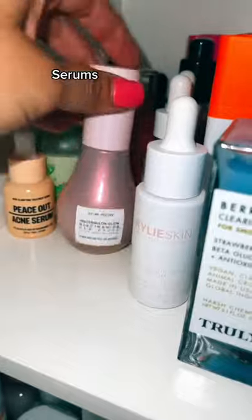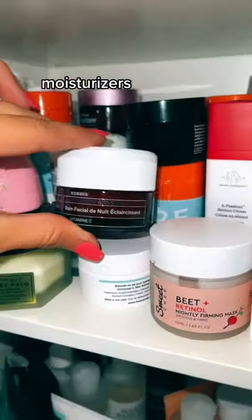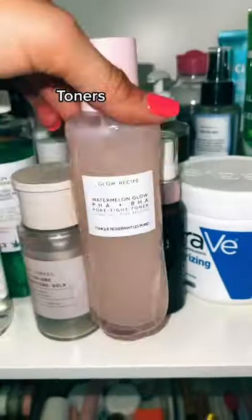Next, the skincare cabinet: serums, moisturizers, wet face masks, cleansers, and toners.